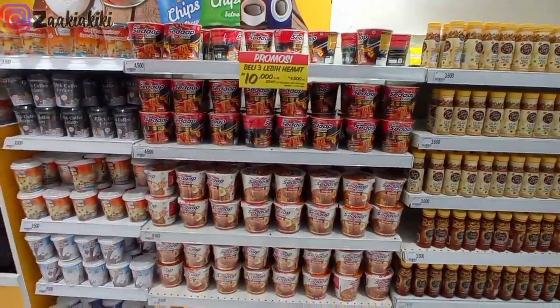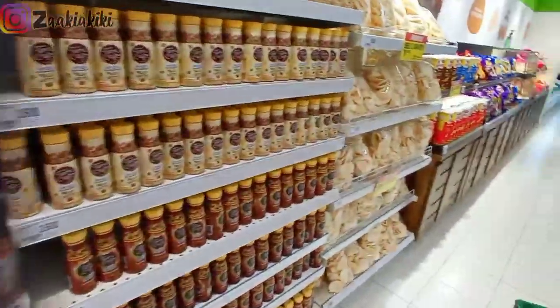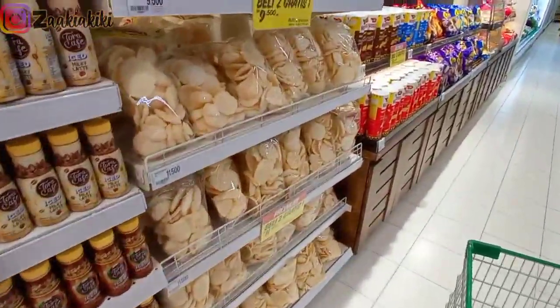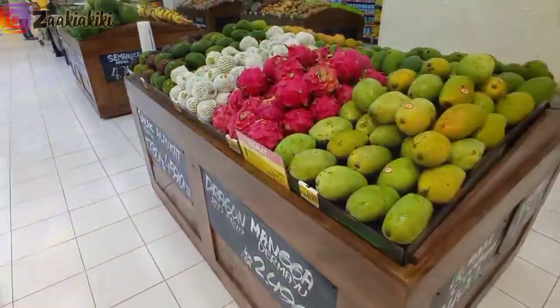Lanjut ke video. Di sini ada Mi Sedap Cup, harganya lagi promo — beli 3 lebih hemat. Kemudian di sebelah kiri ada kerupuk, harganya Rp9.000.